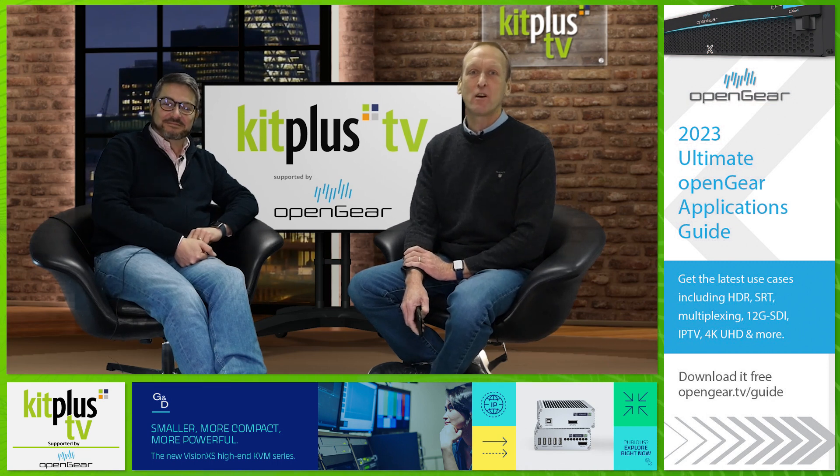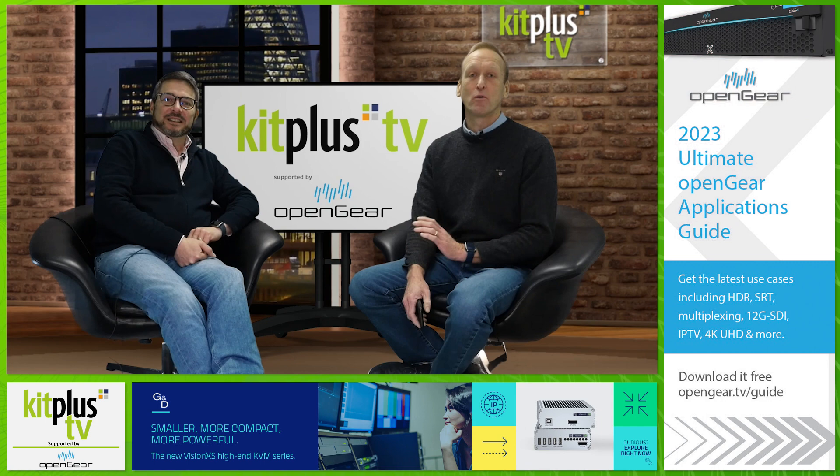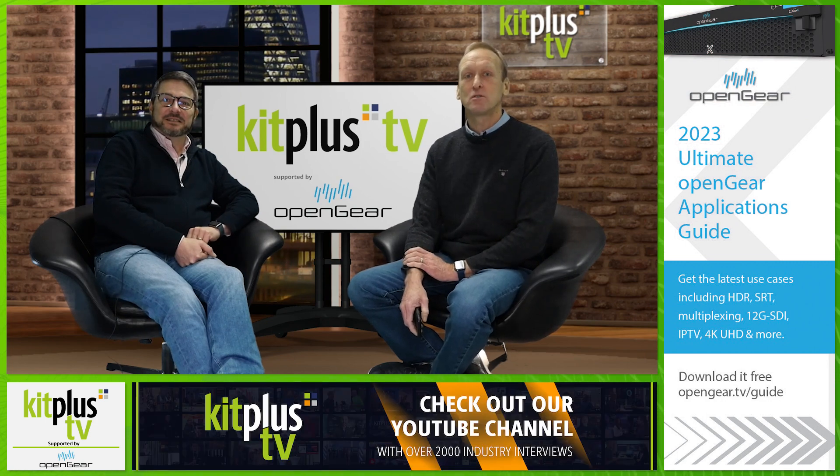Do send in your video press releases and we'll do our best to include them in future shows — we call them VPRs. Just drop an email to news@kitplus.com.